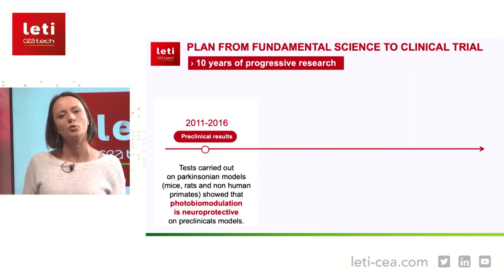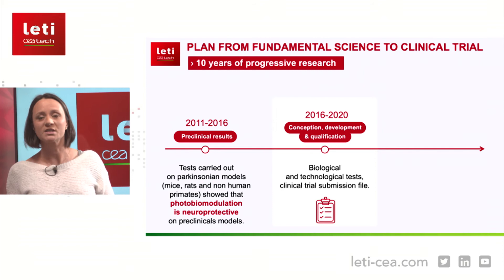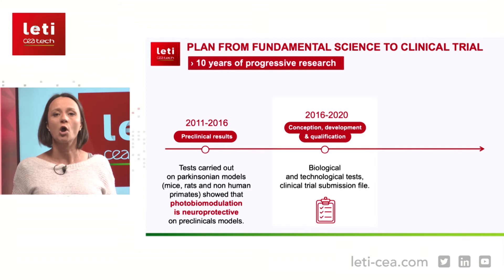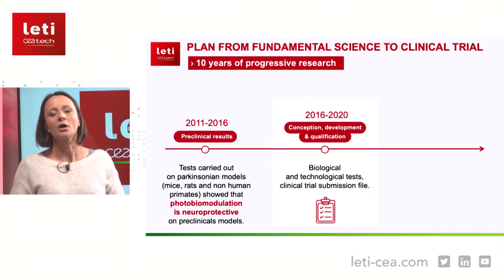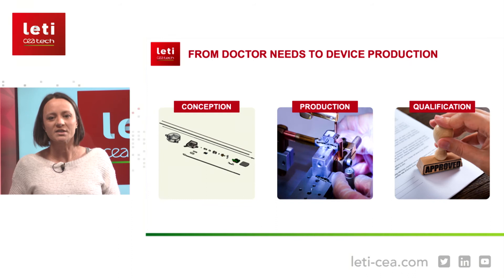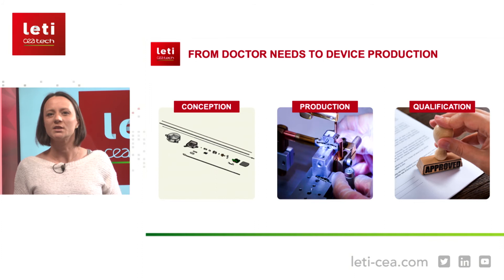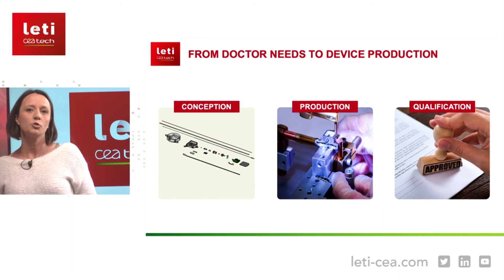All these results were confirmed in various models. We published numerous peer-reviewed papers, presented at congresses, and also filed patents. Following these clinical results, we moved to the second part of the project: conceiving a medical device for patients to bring light into the brain and protect the dopaminergic neurons. We designed the system based on doctor needs, produced and qualified it, performed biological tests to ensure it was safe and efficient, and also qualified it technologically to ensure reliability.